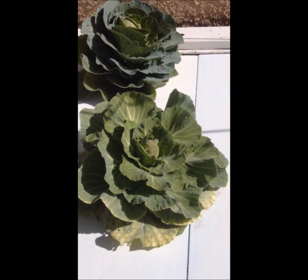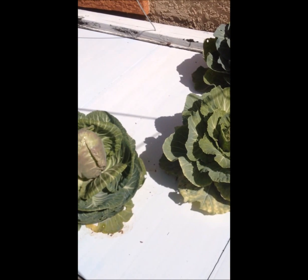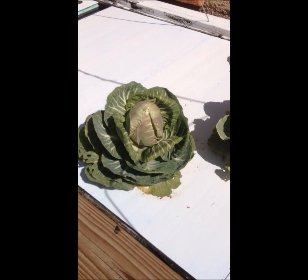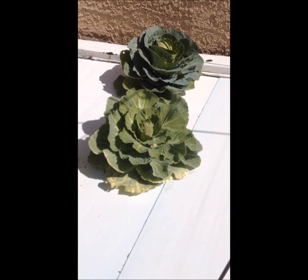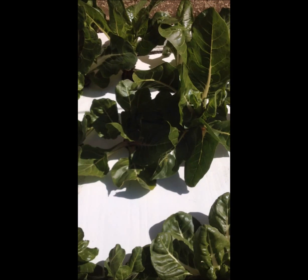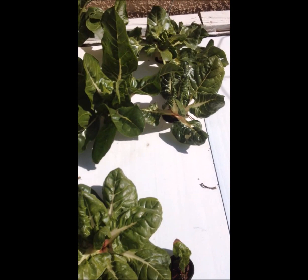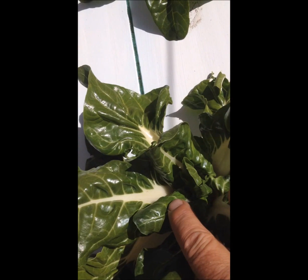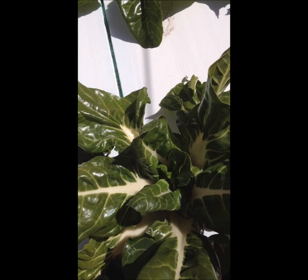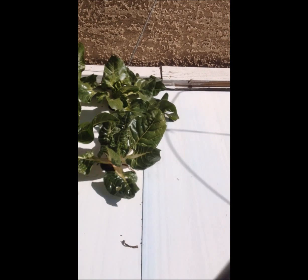We've got some cabbages growing — these were started probably in November. I found a six-pack at one of the big box stores, put three in the front yard and three in the back. The three in the front yard did very well and we've already eaten them. These backyard ones are just starting to take off — the water was a lot colder over the winter. They didn't die or frost out. We also have some Swiss chard that has been in the water since September of last year. It's a very hardy plant in Southern Nevada — I suggest you put some chards into your garden. They grow very well. I can't speak highly enough about it. You can see four or five new leaves starting at a time, coming up through the bottom, getting really big. They have a really good flavor.